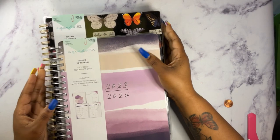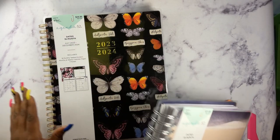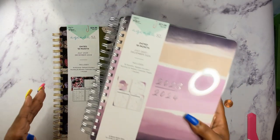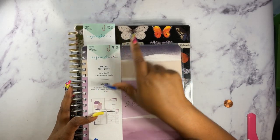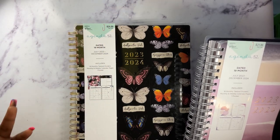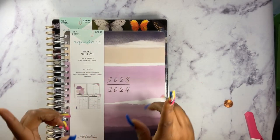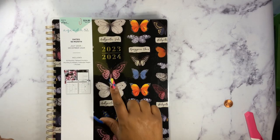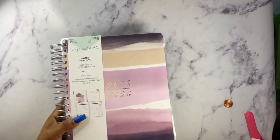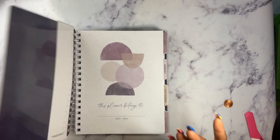I picked up two Agenda 52 planners. This is the classic planner — an 18-month dated planner priced at $21. And this is their tall planner, also 18 months, priced at $24. But I caught these at 40% off, so the classic was about $13 and the tall was just under $15. I picked up the classic first because it was purple.